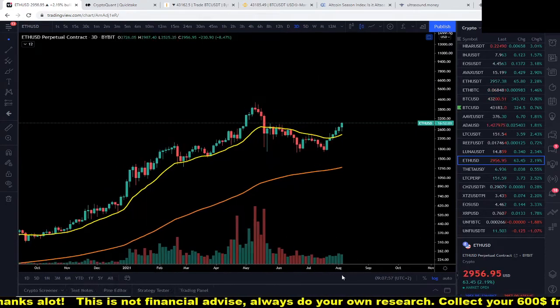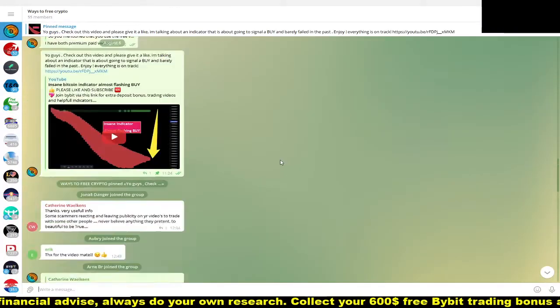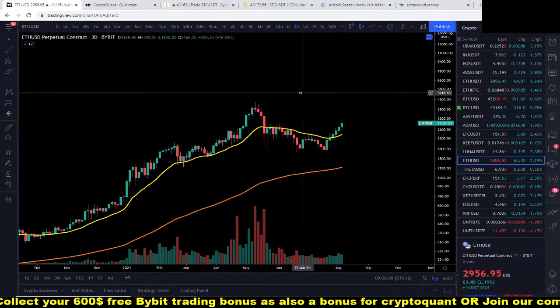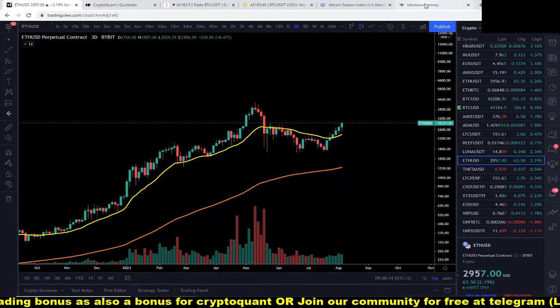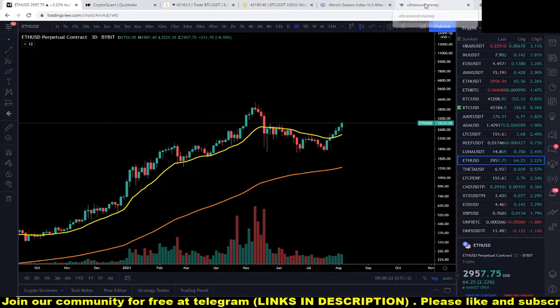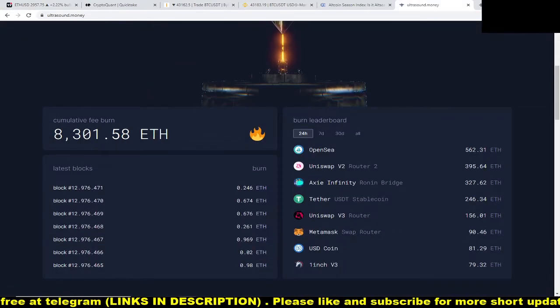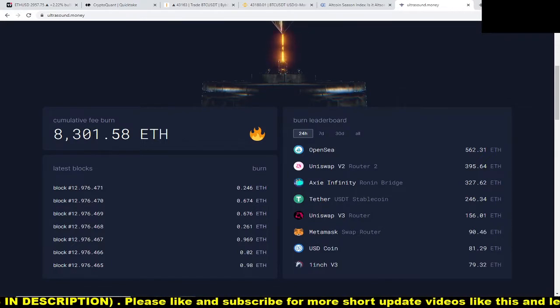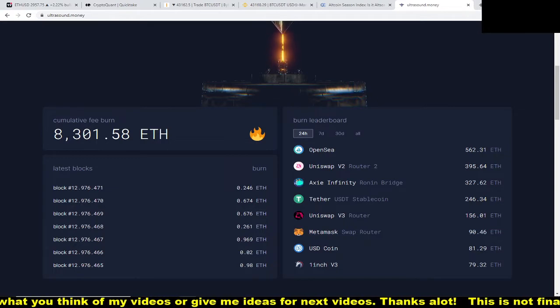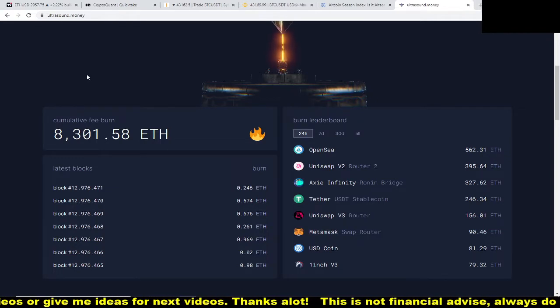Also check out my Telegram group — we have some really great videos and indicators there, link is in the description. Now let's check ultrasound.money again — we were at 8,285 ETH burned at the start of this video. Just during this video, 616 Ethereum got burned, worth about $2,900. Yesterday we were at around 6,000 ETH and $18 million in dollar value burned, so right now we should be at around $24 million worth of Ethereum burned.